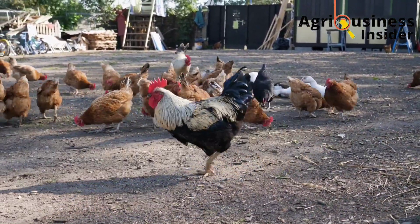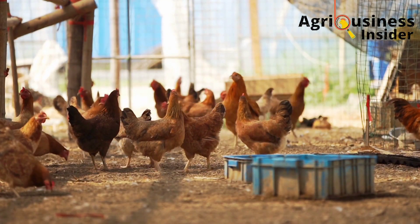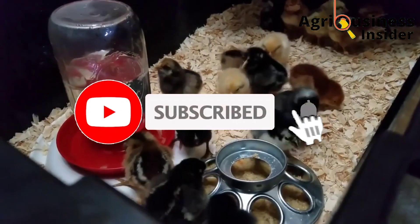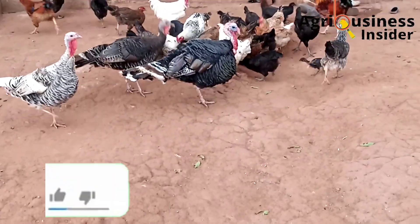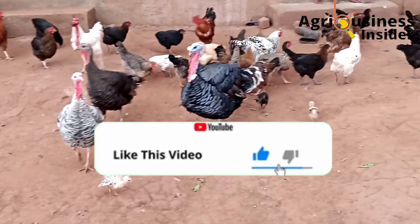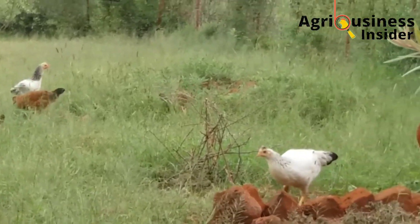This feed formula has been tried, tested, and found to help local chicken farmers achieve faster growth, more weight gain, and more eggs. Before we continue, kindly hit that subscribe button and the bell notification if you haven't done so, and if you get value in our videos, make sure to hit the like button.